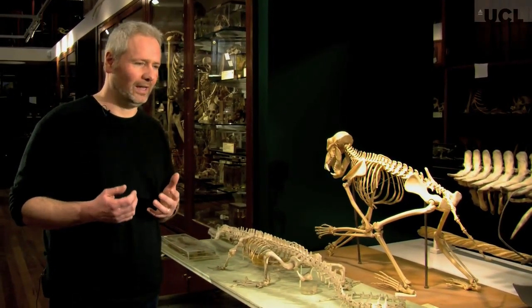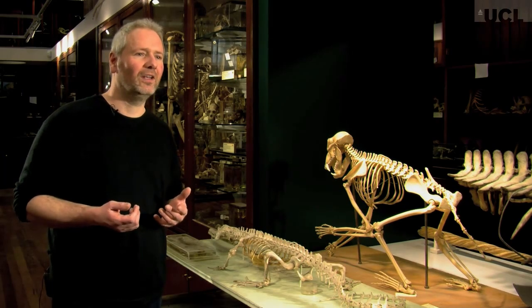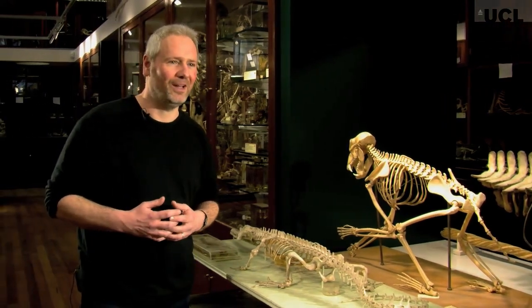Brontomerus would have had very powerful legs and muscular thighs, and that's why we gave it the name. Brontomerus means thunder thighs.